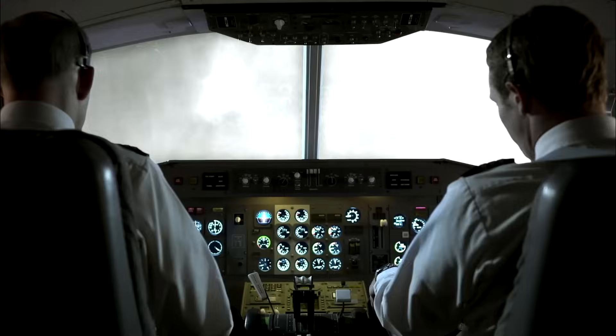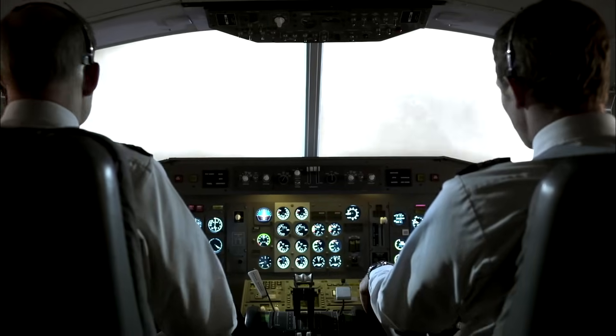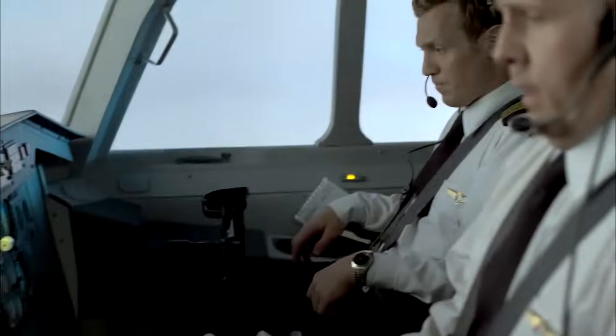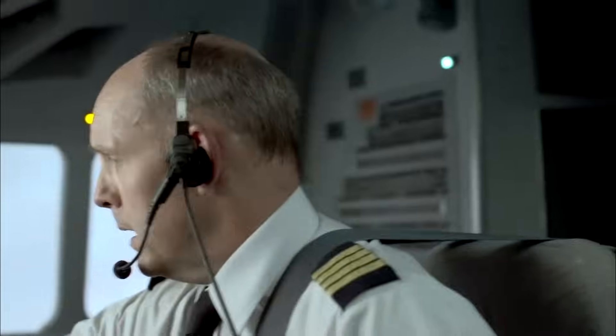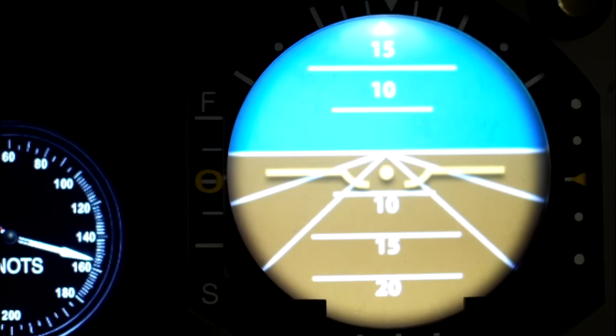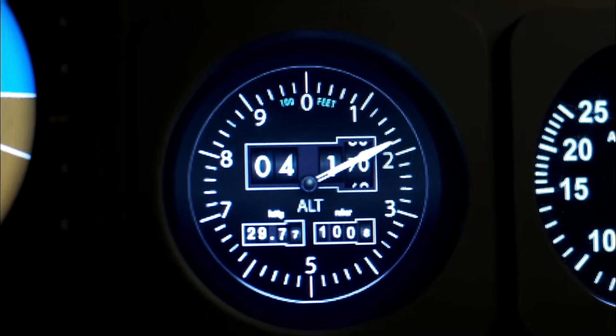The crew goes over the approach with altitude alert set to 2,200 feet. Because of the heavy fog, they will be relying on their autopilot during the approach. This way they don't have to worry about lining up with the runway visually — the computer will do all the work until they're ready to touch down.